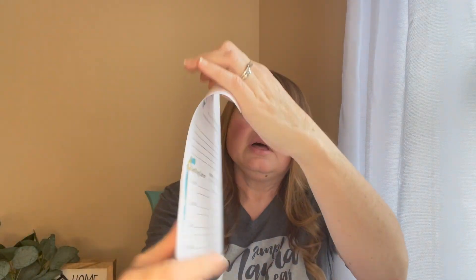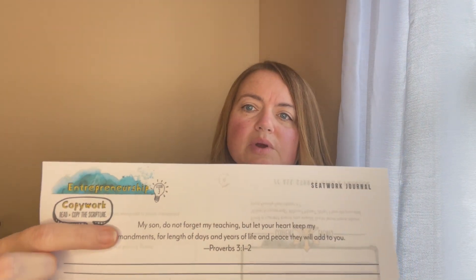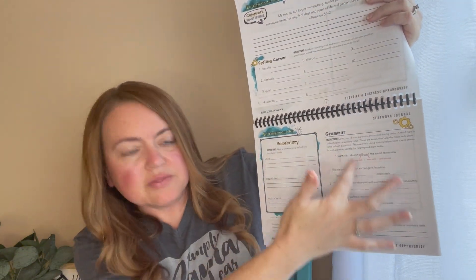I also purchased the Seat Work Journal. If you don't know about these, it's just an extra place to get a little more grammar, do some spelling practice, and do copy work. They're not with every Gather Around unit — mostly the newer ones. You can look up seat work journals. You have copy work, spelling, vocabulary, grammar, and you also talk about current events. I love these — they keep me on target, they keep me on track, and they make sure we get these things done.